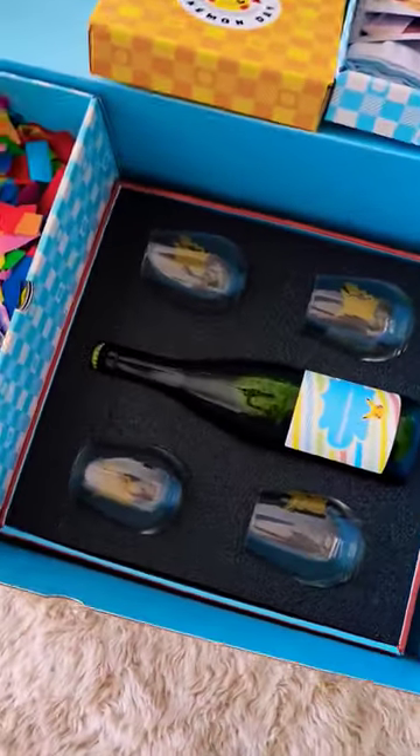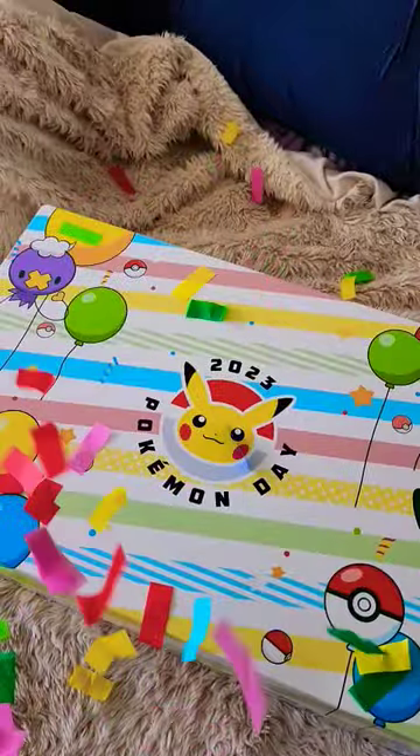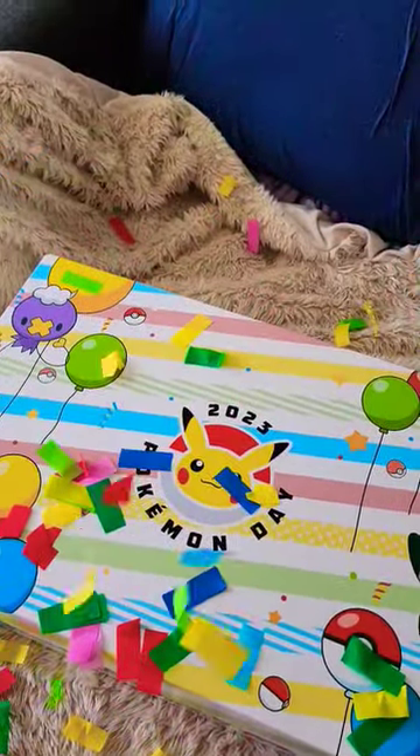We've got some sparkling apple juice and a beautiful four-glass set with these little Pikachu decals on the glasses. Thank you so much Pokemon for sending me this gift, and happy Pokemon Day everyone.